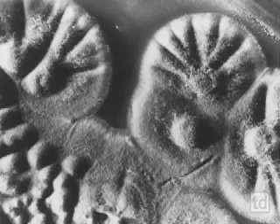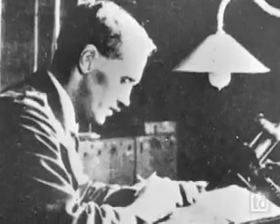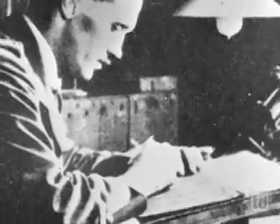He carefully preserves the fickle mold and moves on to other research. In 1929, Alexander Fleming doesn't realize what he's found.